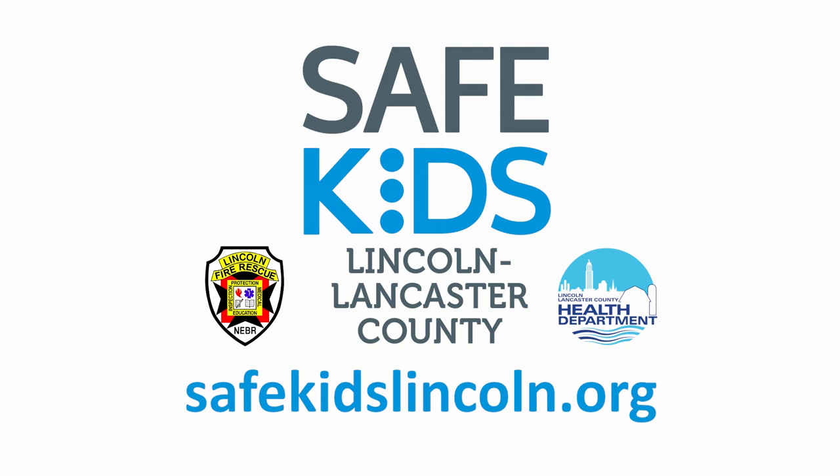From Lincoln Fire and Rescue and Safe Kids, we hope you and your family have a safe summer. For more tips to keep you and your family safe all year round, visit SafeKidsLincoln.org.